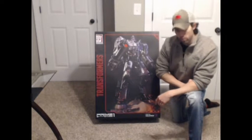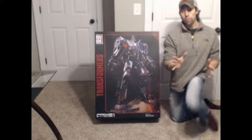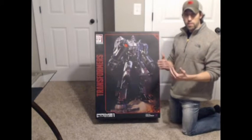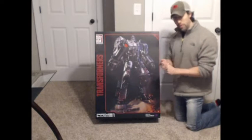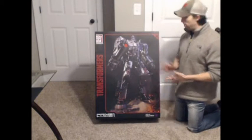Today we're going to be looking at the Prime One Studio Megatron. This guy is a one-fourth scale statue. If you're unfamiliar with that terminology, it means this statue is one-fourth the scale of what Megatron would be in real life — so you can imagine Megatron as this huge robot, and this is a scaled-down version of that.